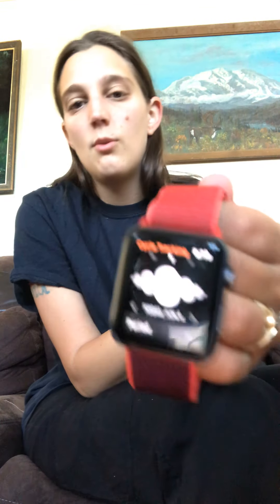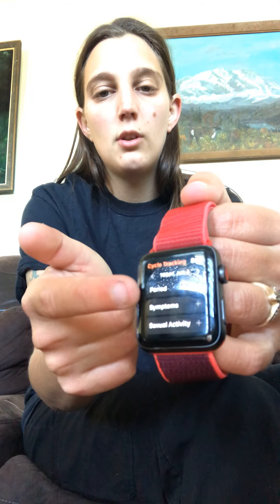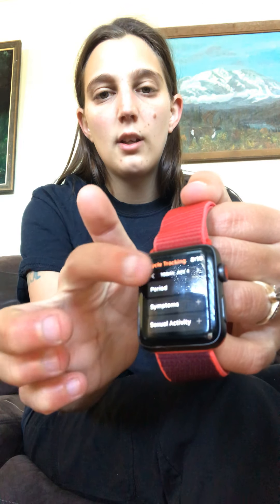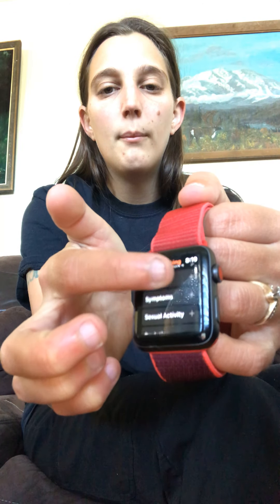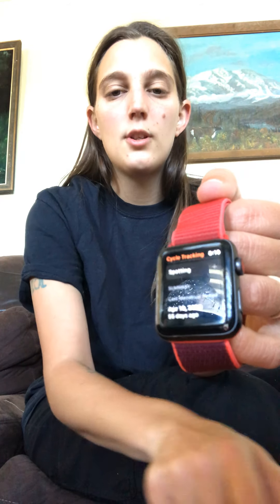Now, if you're a girl, there's one that's called Cycle Tracker, and it lets you track your cycle. When you go in, you can get all the symptoms, everything. And it tells you how long ago it was until your last cycle to your new one.